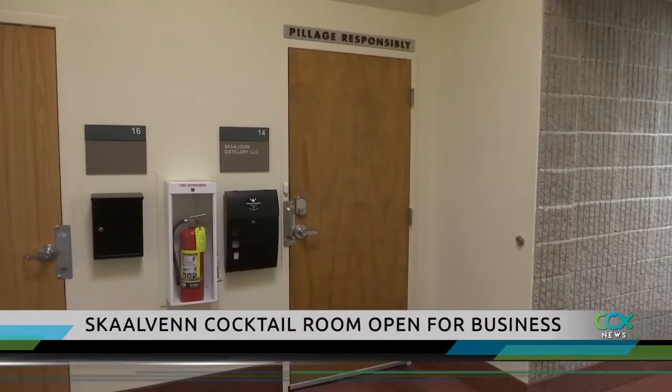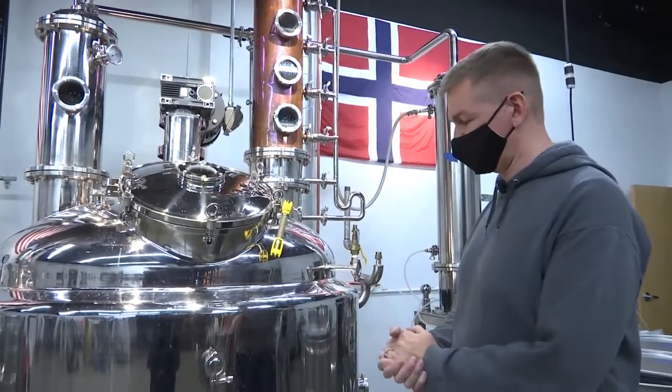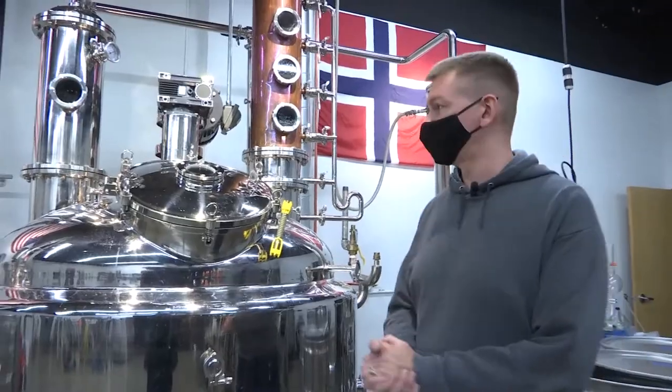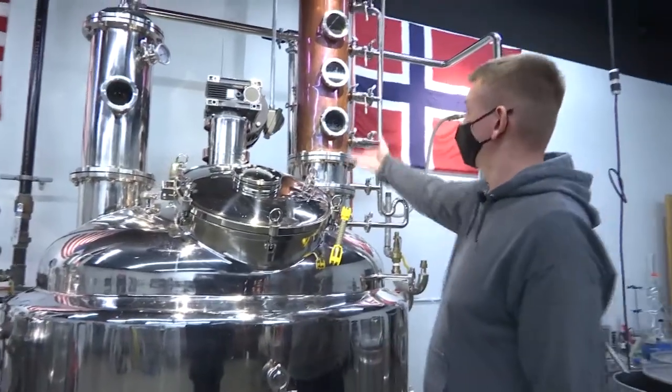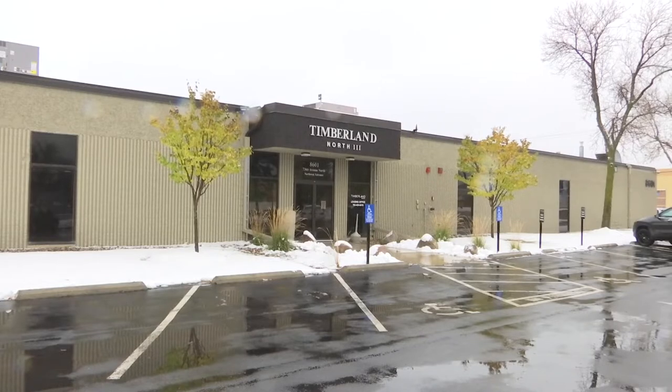This is where just about all the magic happens. For the past five years, this is our big production still. Right now we're distilling rum. Skolvin distillery owner Tyson Schnitger has produced his popular line of spirits in this Brooklyn Park office complex.